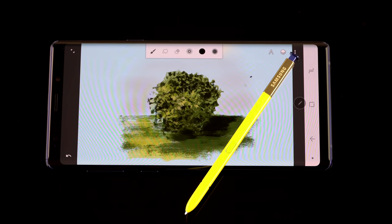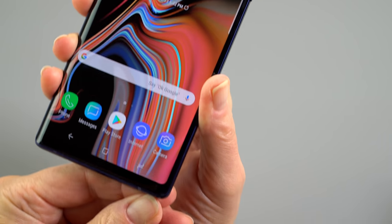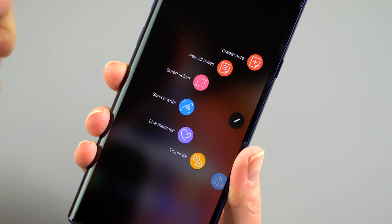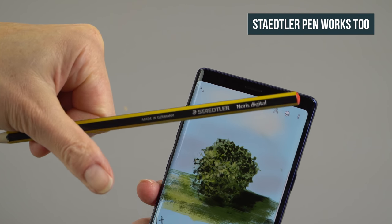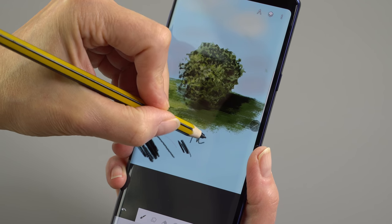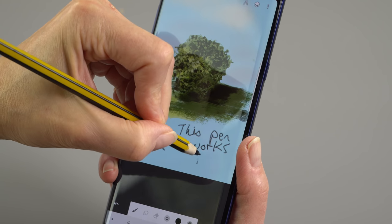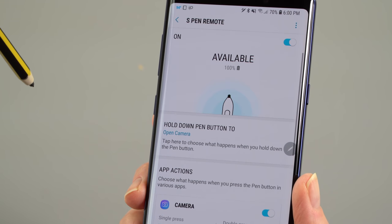The S Pen itself is unchanged from the Note 8, other than the fact that now it's yellow — which makes it harder to lose, probably. It still has 4,096 levels of pressure sensitivity, but they've added a Bluetooth radio to the pen. It has a little super capacitor inside that recharges when it's in the silo to keep the Bluetooth charged. You don't need any pen charge to use the pen — the display provides the power for the active digitizer.